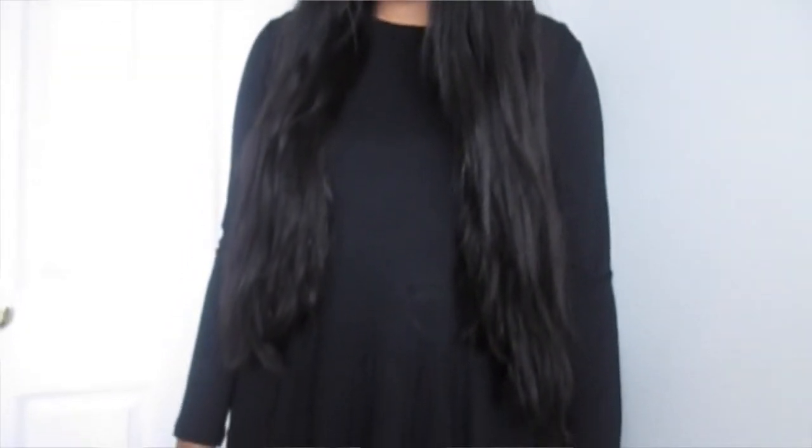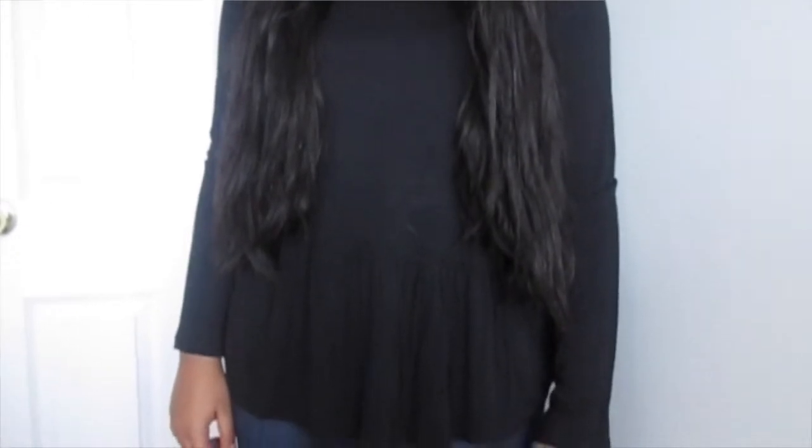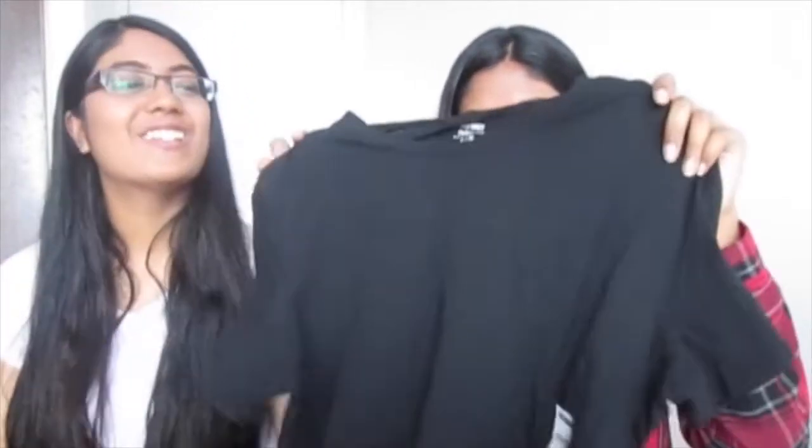Speaking of trying out new colors, we then got two black tops. This one's like a peplum and long sleeve — it's cute. And then a typical plain black basic shirt. We have white shirts but not really plain black ones.